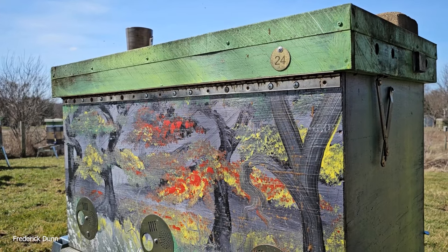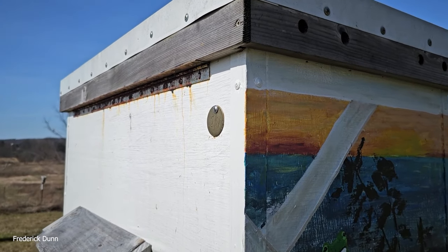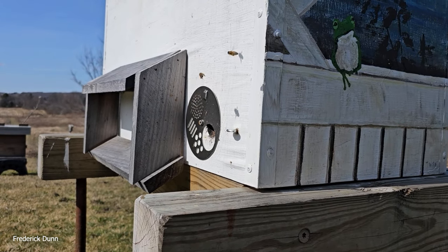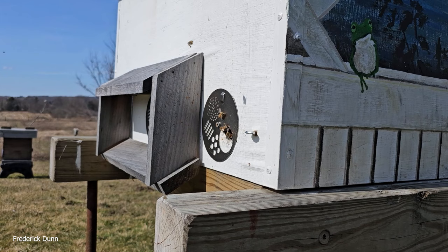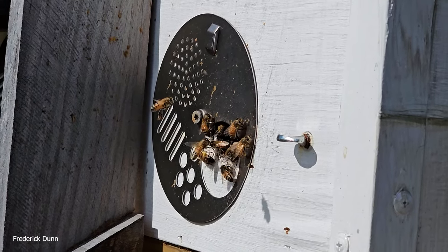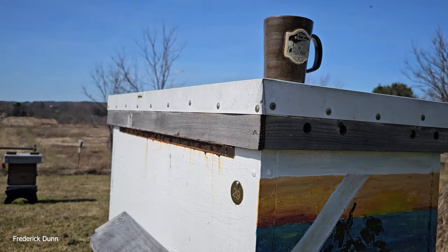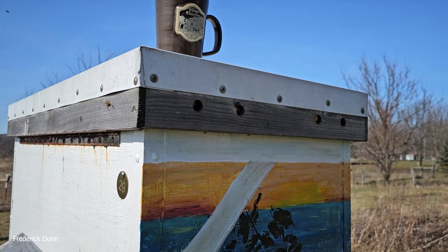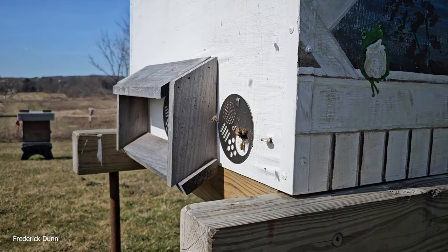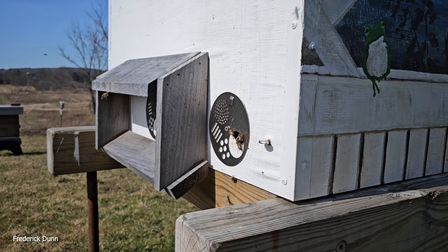This hive is insulated with sheep's wool and has standard Layen's frames. It was purchased from Dr. Leo's horizontalbees.com. Hive number 29 is another Layen's hive with the same setup — I set it up because the previous Layen's hive became overly populated and I needed to expand. They were ignored through winter with no additional feed or supplemental care. We have double bubble insulation all around, all upper vents closed, and only one entrance used out of three options. This is its third year.